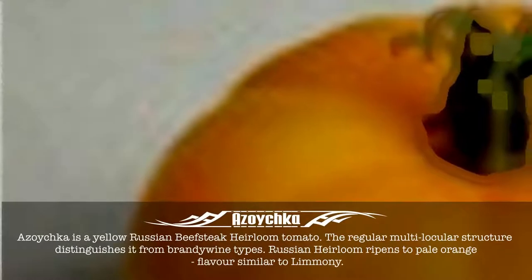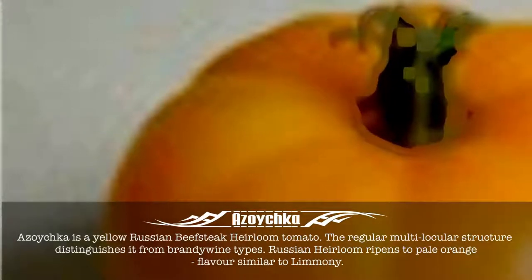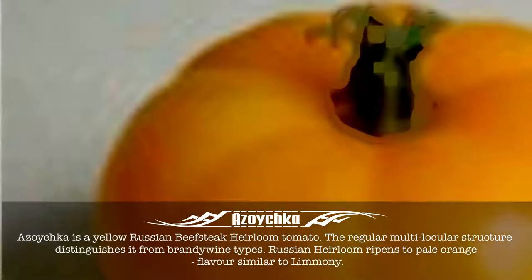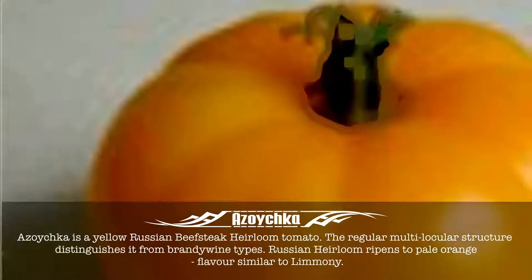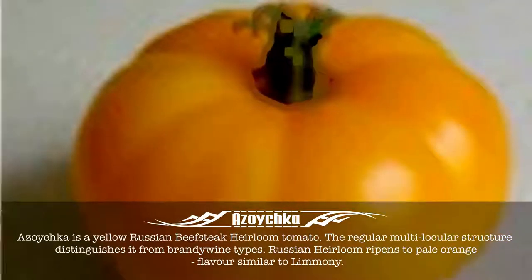Azoichka. Azoichka is a yellow Russian beefsteak heirloom tomato. The regular multilocular structure distinguishes it from Brandywine types. This Russian heirloom ripens to pale orange with a flavor similar to lemon.